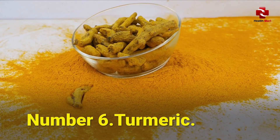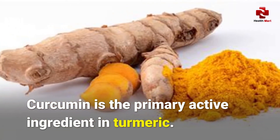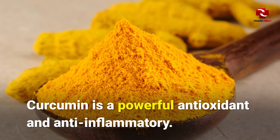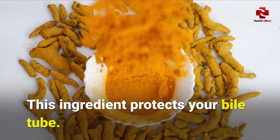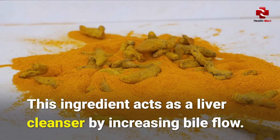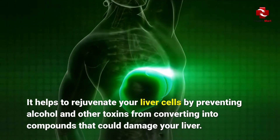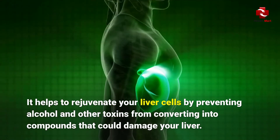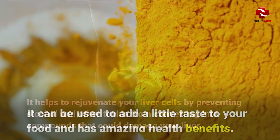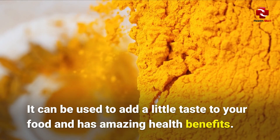Number 6: Turmeric. Curcumin is the primary active ingredient in turmeric. Curcumin is a powerful antioxidant and anti-inflammatory. This ingredient protects your bile tube and acts as a liver cleanser by increasing bile flow. It helps to rejuvenate your liver cells by preventing alcohol and other toxins from converting into compounds that could damage your liver. It can be used to add a little taste to your food and has amazing health benefits.